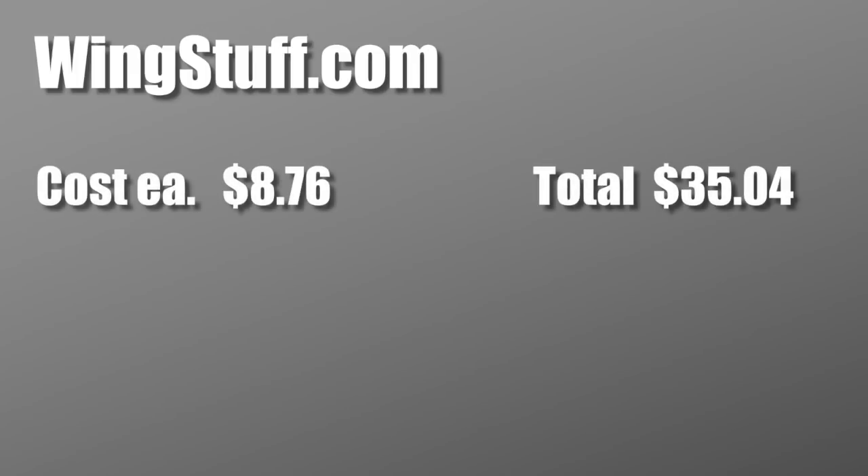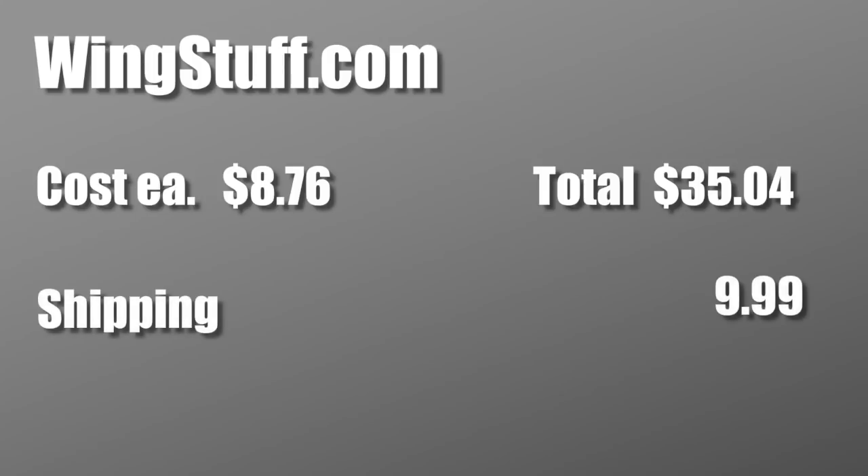Then I decided to go to WingStuff.com, because I do a lot of business with WingStuff too. The bolts were $8.76 — a little cheaper than BikeBandit — and the shipping was $9.99, just a few cents more, for a total of $45.03, so a little bit of savings.